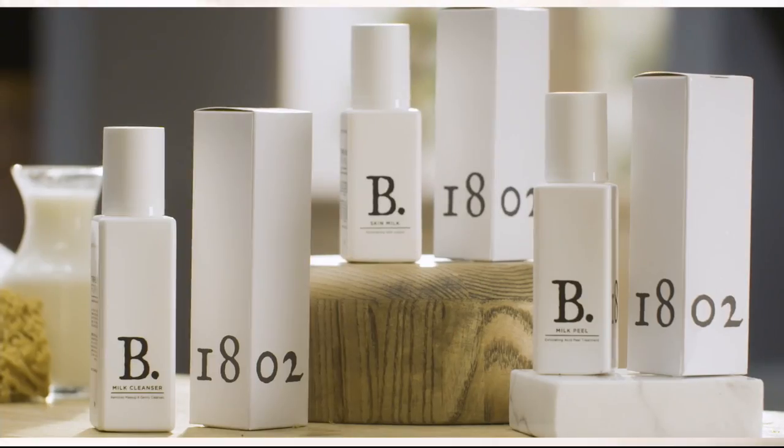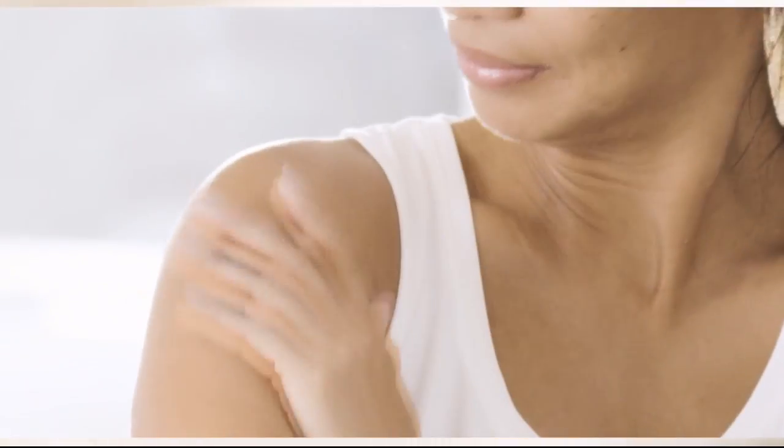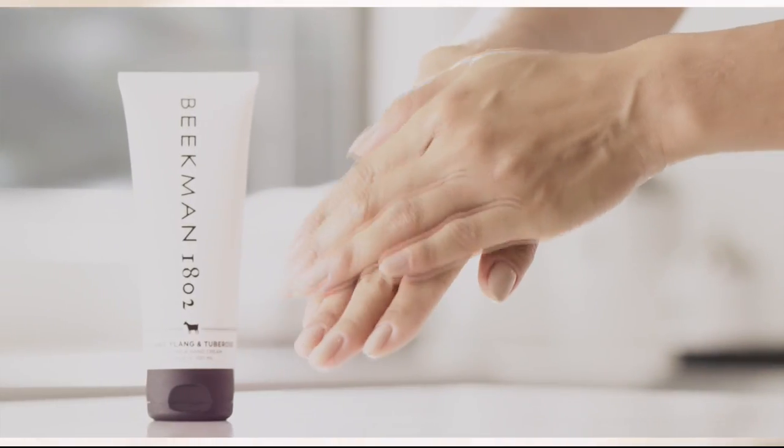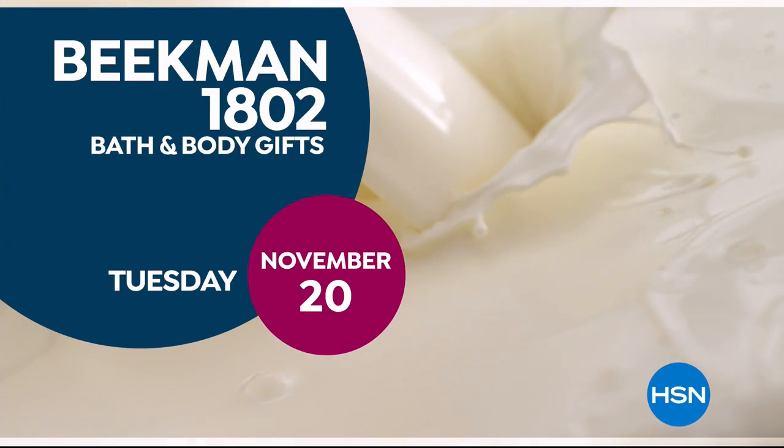Goat milk is not only beneficial for the skin but for your body. Goat milk adds moisture to your skin — it's really the most amazing ingredient. People really do notice the hydration of their skin. The farm-to-skin difference is only with Beekman 1802.